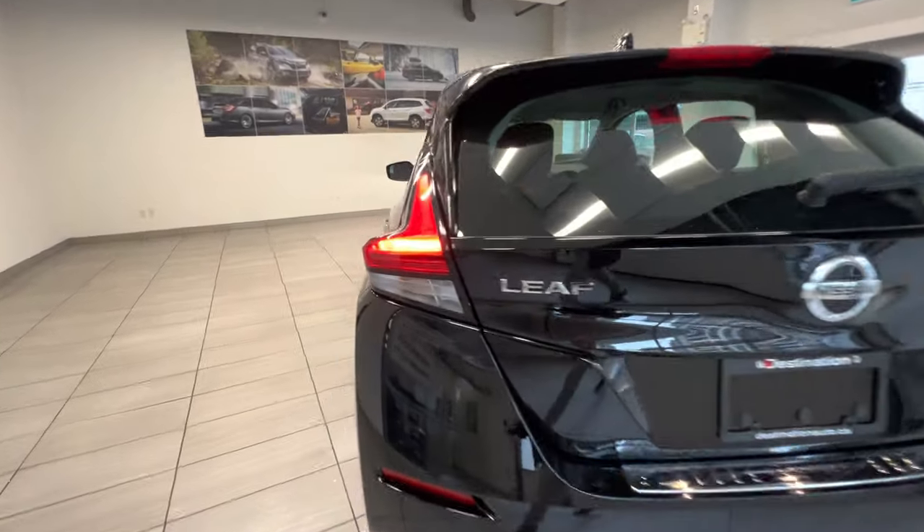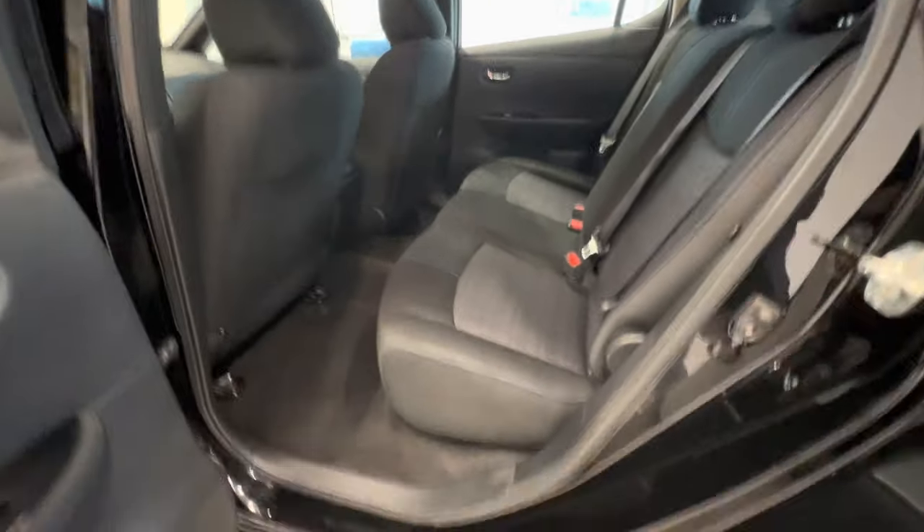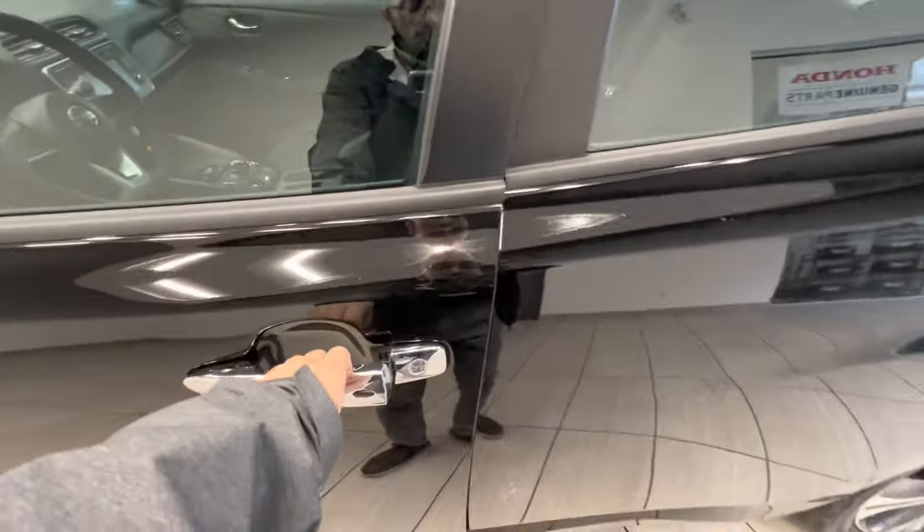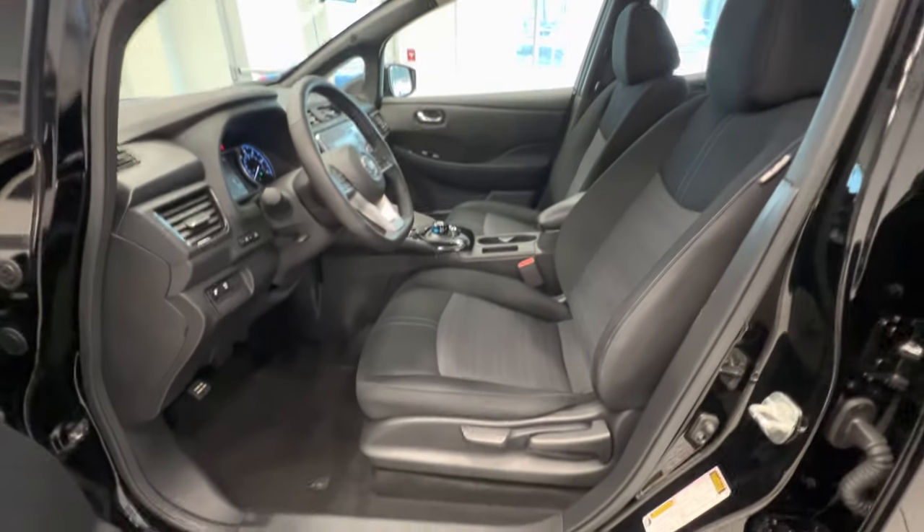Let's take a quick look at the interior. Here are the back seats with cloth interior. And here are the front seats.